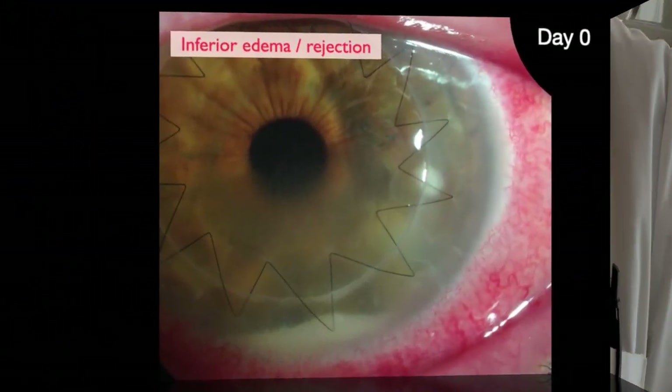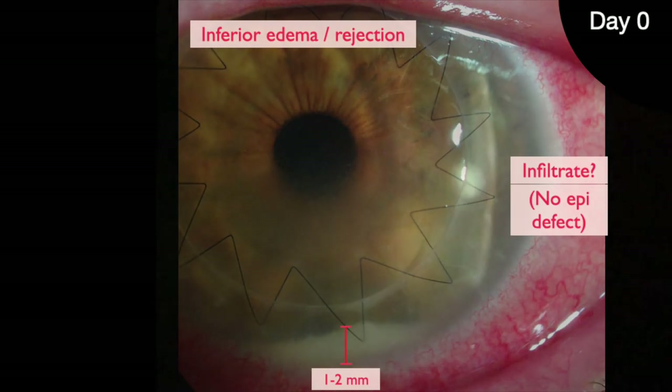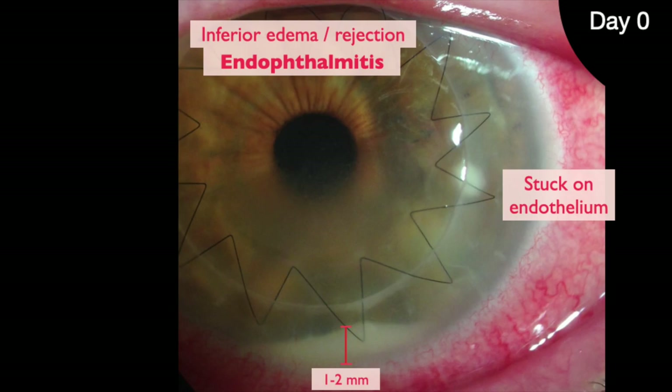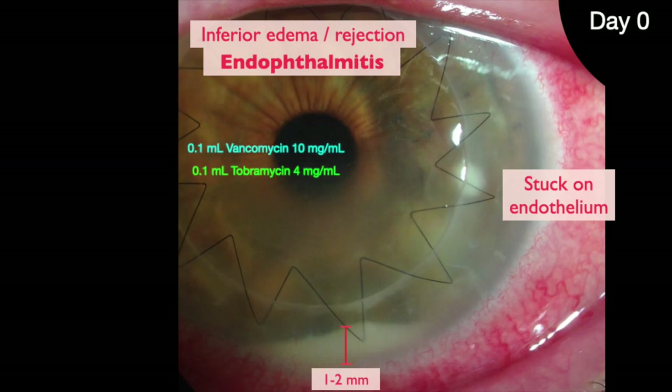Look — hypopyon. No epi defect. Is that an ulcer? It's just white blood cells sticking to the endothelium. That suture must have been full thickness and rotated bacteria in. It's endophthalmitis. Let's tap and inject. Fortified vanc and Tobra drops.